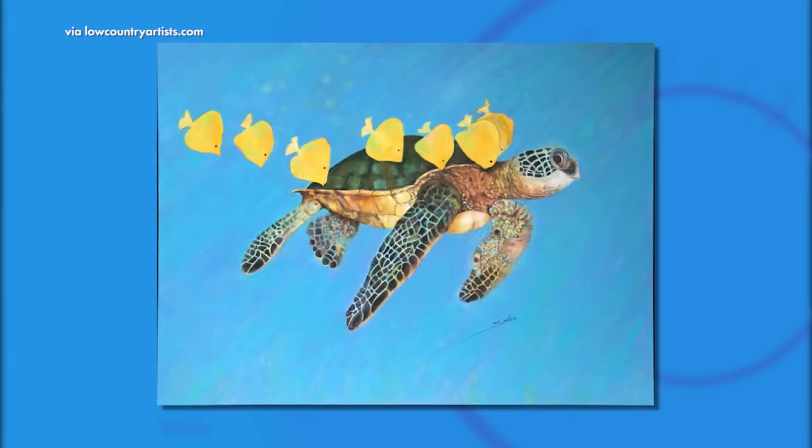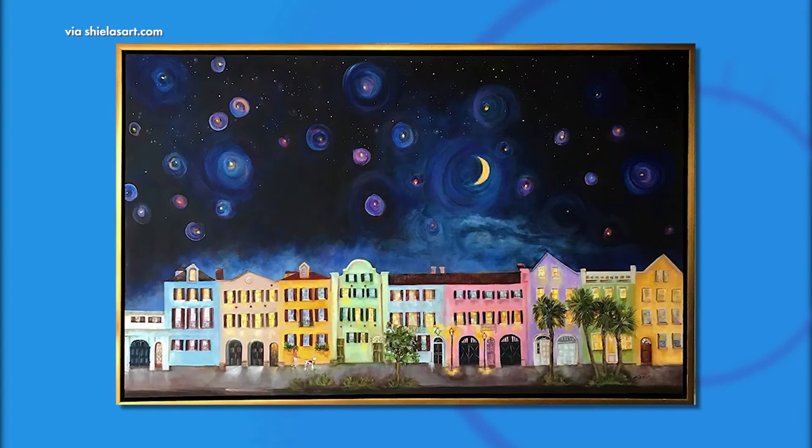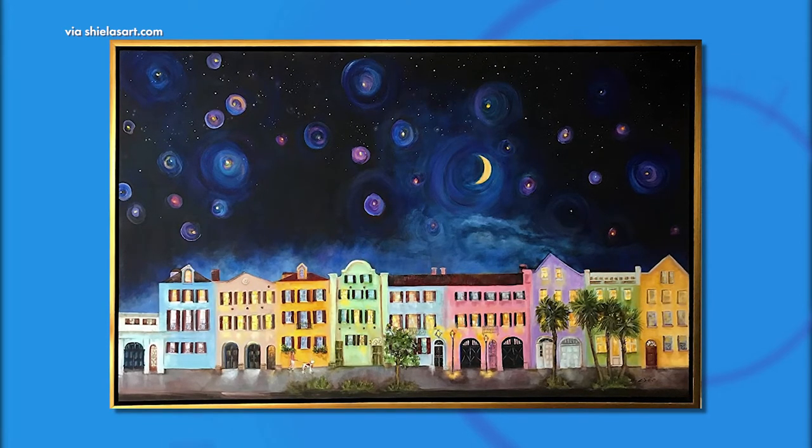The piece behind you is beautiful. What do you call this one? This one is the Turtle with Friends. And this one, of course, is Rainbow Row. I've done so many Rainbow Rows in my lifetime that this is just another version of another Rainbow Row.